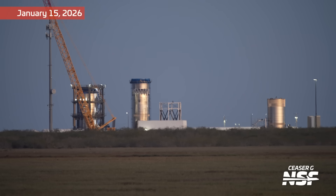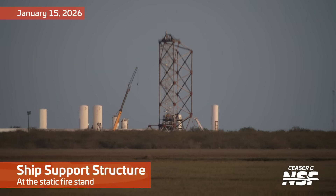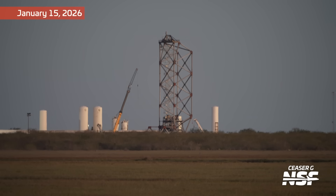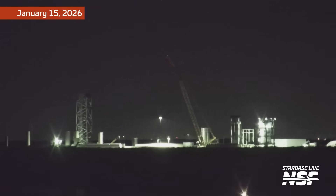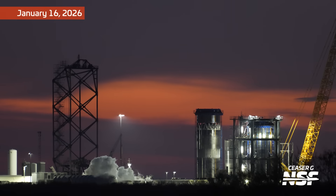Without further ado, let's start with this Starbase summary, throughout which I will show you around all the parts of Starbase you never thought you wanted to see. We're starting with the Massey's test location, where we just saw three test tanks: B-18.1, B-18.3, and S-39.1. B-18.3 in particular is now undergoing tests there. B-18.3 is a test tank for the booster forward end — the end that interfaces with the ship — while S-39.1 is a test tank for the aft end where the engines are installed.